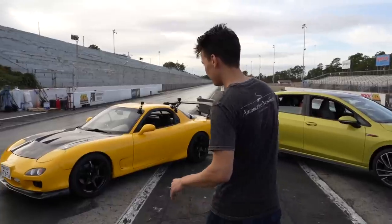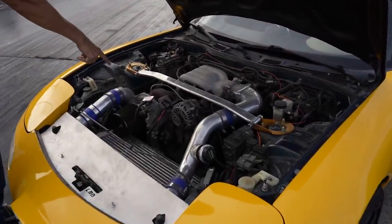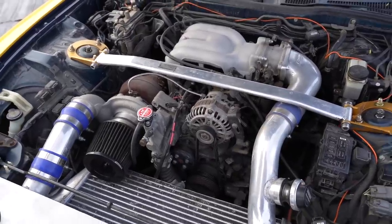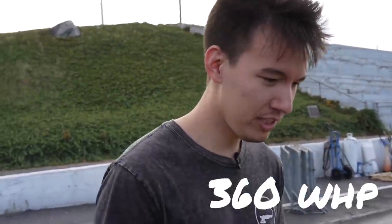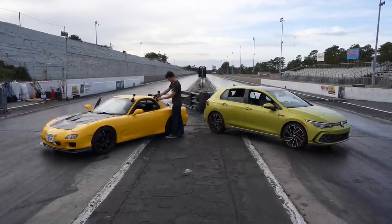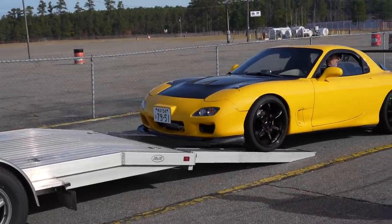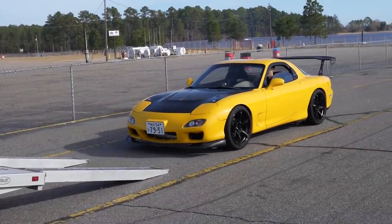Let me show you around the RX7 real quick. It's a '93, Borg Warner single turbo, still a 1.3 liter rotary engine — not the prettiest engine bay, but it makes 360 wheel horsepower, roughly. The last thing I did to this car was I exploded the rear diff launching it while tuning, so it's got a fresh rear diff and a new LSD. Fingers crossed I'm not going to break that again — but other than that, I think it should be okay.